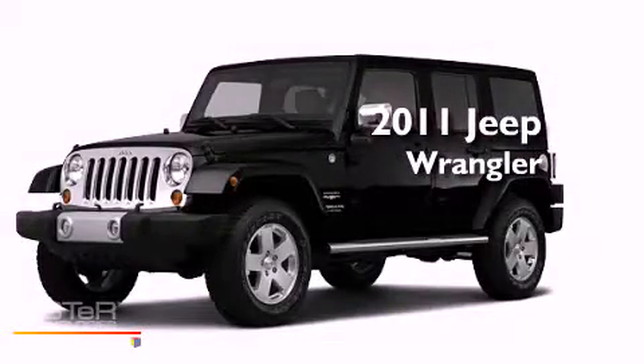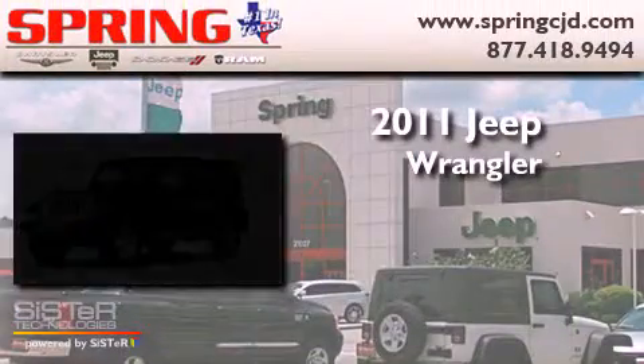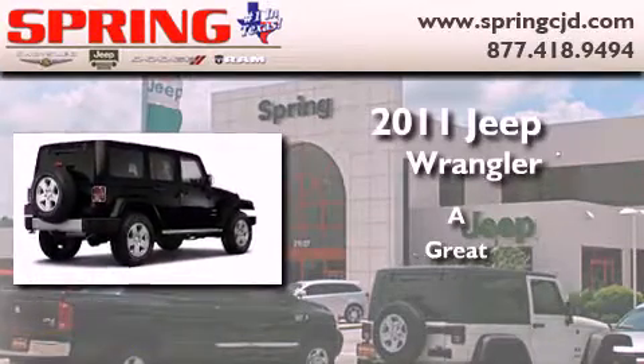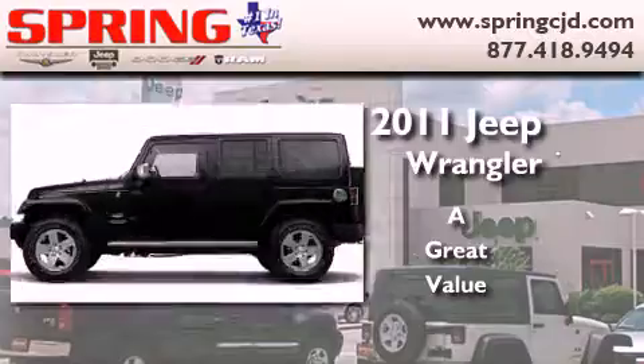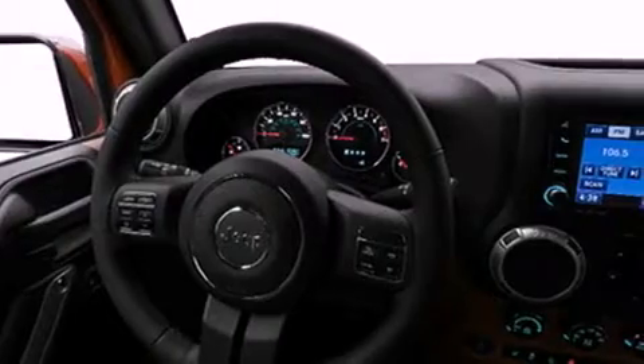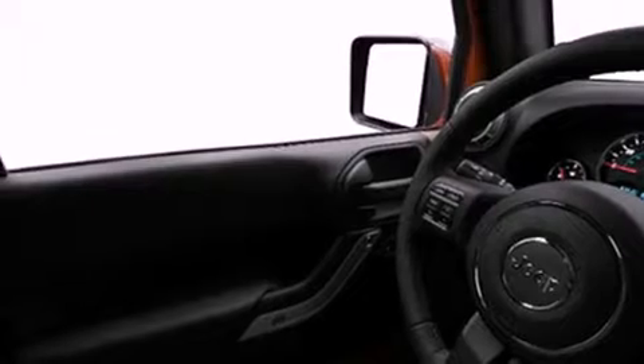This is a brand new 2011 Jeep Wrangler. Its top features include a full-length floor console, cruise control, heated side-view mirrors, a leather-wrapped shift knob, aluminum wheels, a Sentry key theft deterrent system, fog lamps, a low-tire pressure indicator, a keyless entry system, and a heavy-duty suspension.